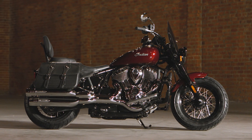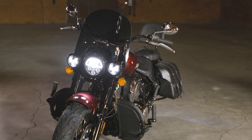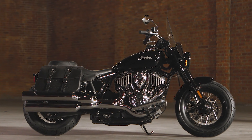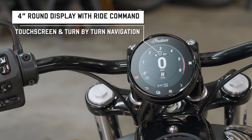As far as electronics are concerned, keyless ride comes standard on all three models, so does cruise control and three different riding modes. ABS, of course, at least in the States, is optional. The entire instrument panel has been replaced with a 4-inch round color TFT display.